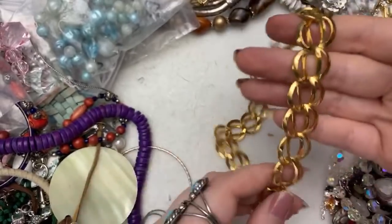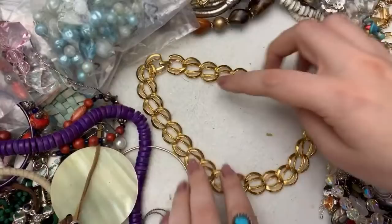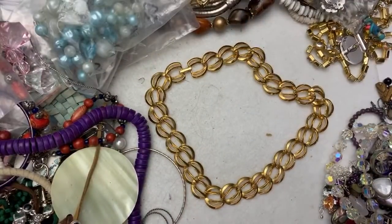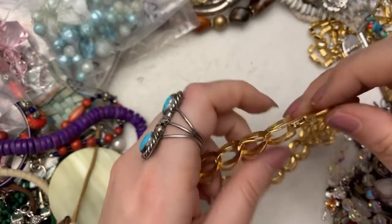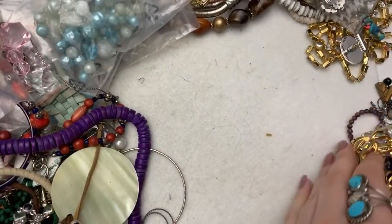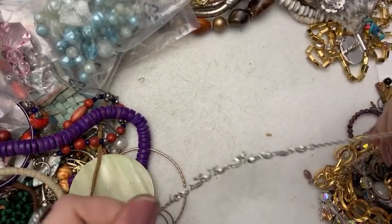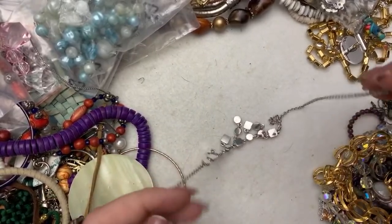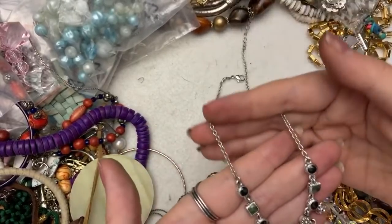Alright, these are Napier. This would probably be amazingly gorgeous, don't you think? You can see in here it says Napier and there is a patent. Very pretty. I think Monet is worth more than Napier, but some Napier is worth a decent amount too. This one just says V — it's very cute.